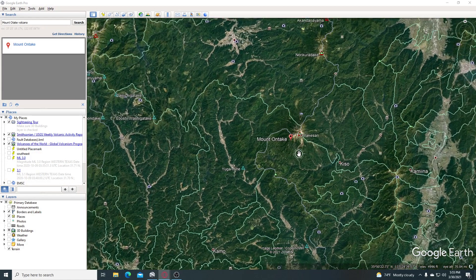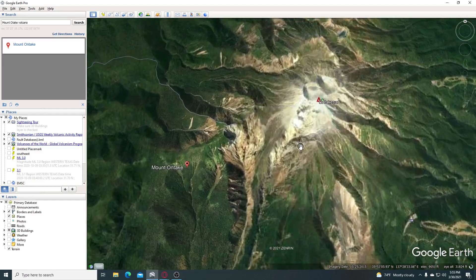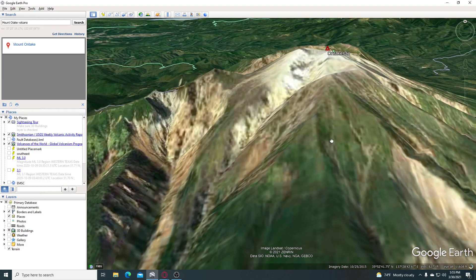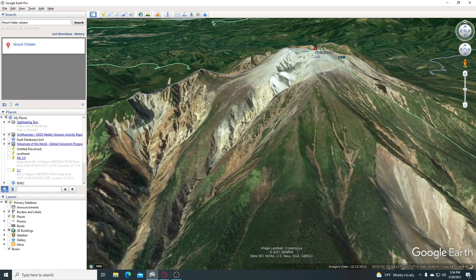Let's go down here and get a good view of this volcano. This is Ontake-san. A volcano in southwestern Japan has erupted, flinging large rocks hundreds of meters from the crater and prompting the Meteorological Agency to raise its alert level, Kyoto News Agency reported early on Wednesday, March 31st.